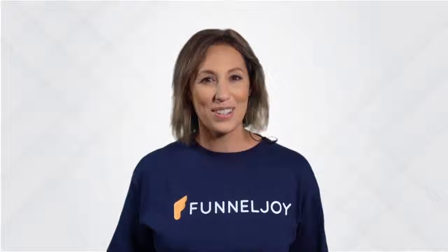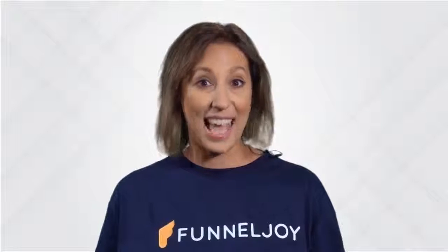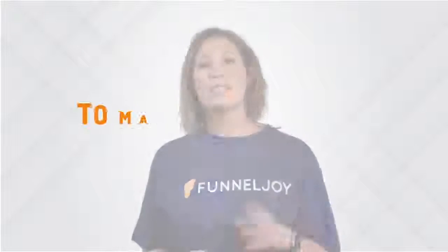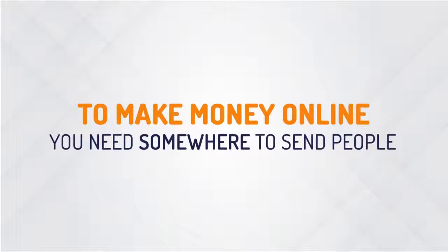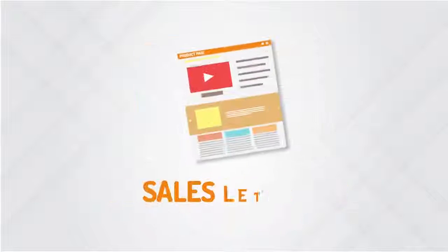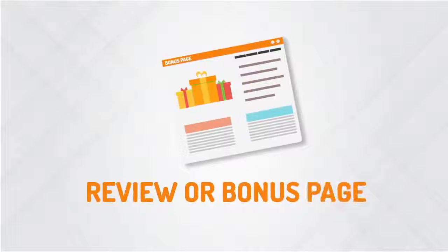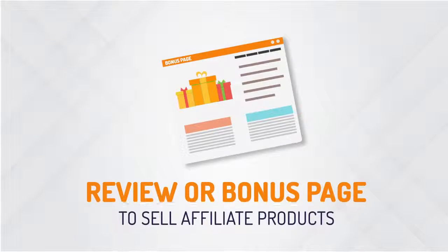None of that would have been possible without the strategic use of marketing funnels, which is what I'm excited to share with you today — to help you reach your success goals faster and easier. Now, to make money online, you need somewhere to send people: a lead capture page to build your list, a sales letter to sell your products or services, a review or a bonus page to sell affiliate products.